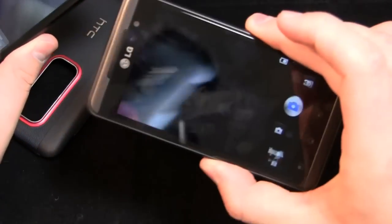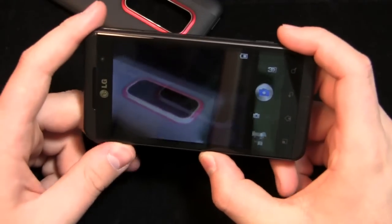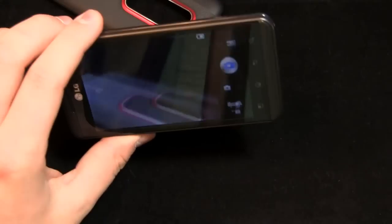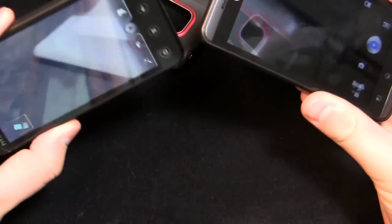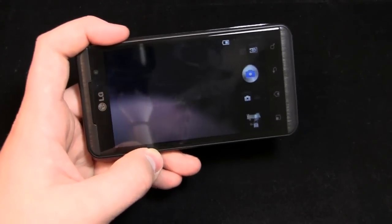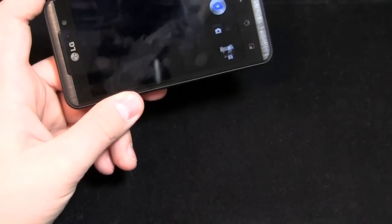I was very spoiled by the 3D on the Optimus 3D because it is darn good — the depth is impressive, and you can be pretty close to a subject and still see depth. I used this for 20 or 30 minutes and didn't get a headache, which is a big deal for me because I have sensitive eyes. On the Evo 3D, five to ten minutes in I have a terrible headache — the 3D just isn't as high quality. So if you're choosing between these two and 3D is all that matters, the Optimus 3D is your phone.